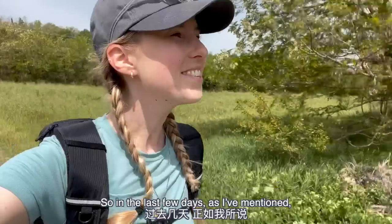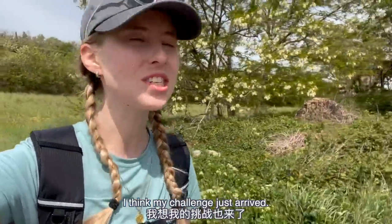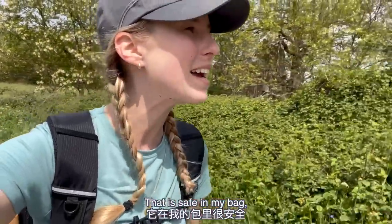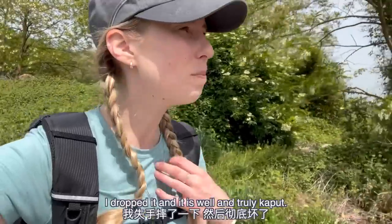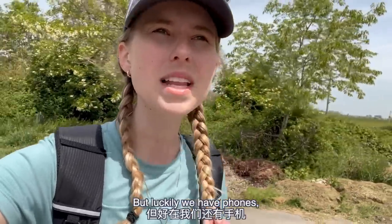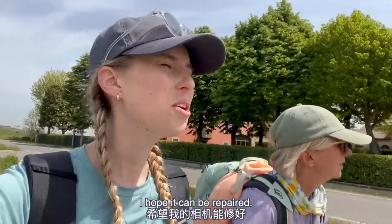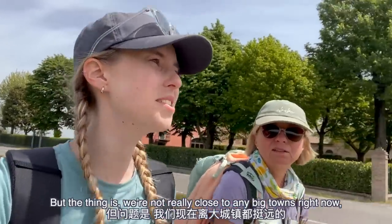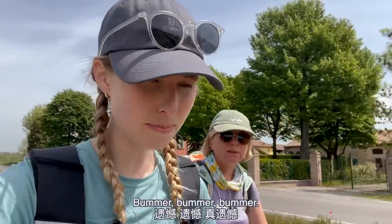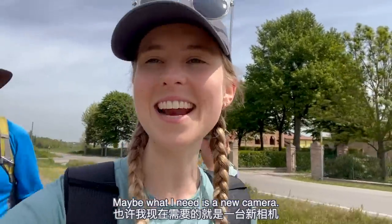It was right about now that I encountered a kink in the road, metaphorically speaking. In the last few days Mom and Dad have been having their fair share of challenges — and I think my challenge just arrived. I dropped my camera. Not the Insta360 X3 — the sponsor of this video — that is safe in my bag. But my little vlogging camera, I dropped it and it is well and truly kaput. I'll be filming the rest of this vlog using my phone. The Camino gives you what you need in that moment — maybe what I need is a new camera.